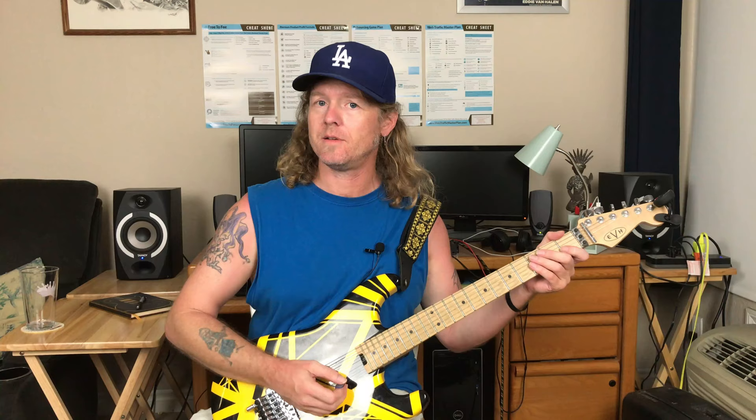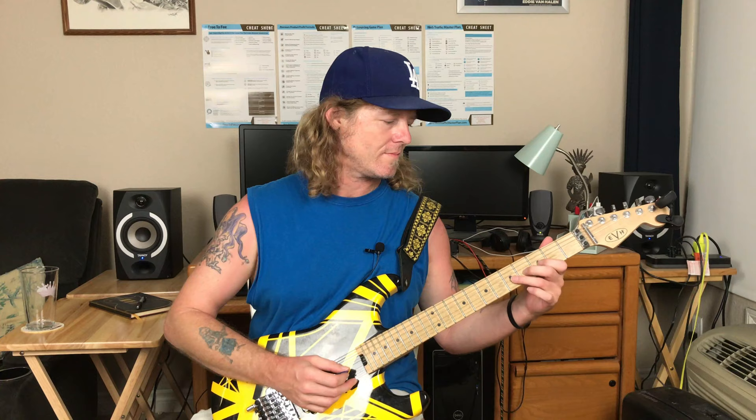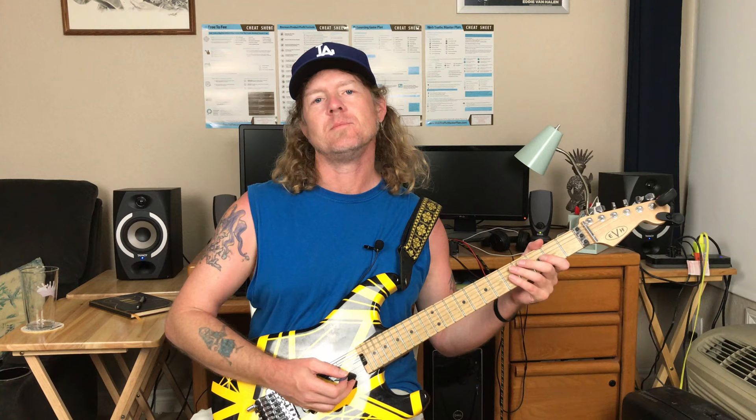Besides those basic guidelines, listen for how the note is being articulated: is it being picked, are some being hammered on, are there pull-offs? Hammer-ons are generally ascending — the pitch goes up — while pull-offs are descending. We'll get into the specific techniques at another point; we're just trying to give you some general guidelines here for improving your ear to transcribe.